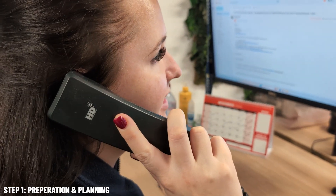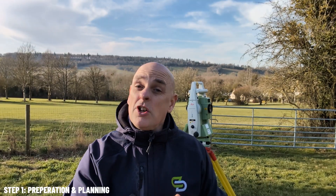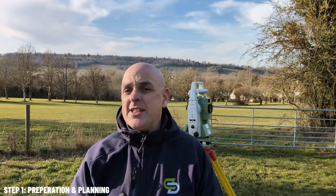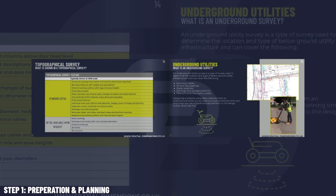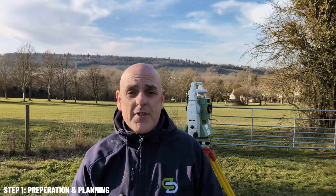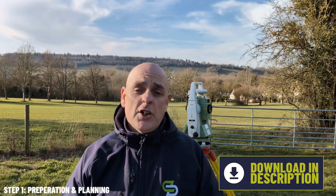It's vital to understand exactly what needs to be captured by speaking to the clients to find out what is important to the project. Once we understand the brief, we also need to confirm what accuracies and tolerances are needed. Here in the UK, surveyors should adhere to the RICS guidelines. We've put together a guide to level of detail covering topographical surveys in depth — you can download it for free via the link in the description.